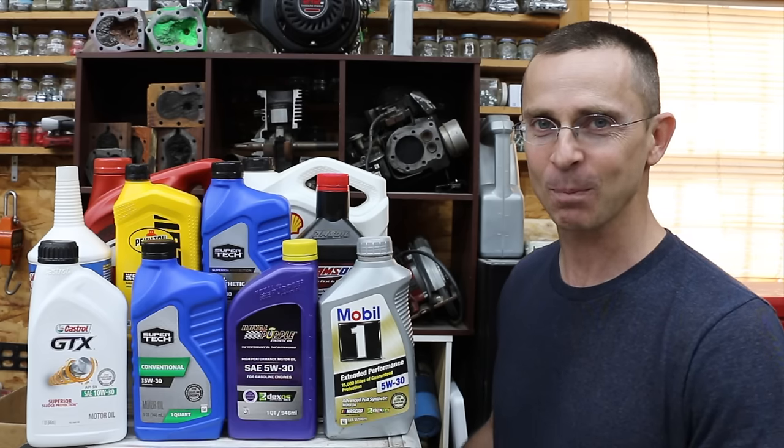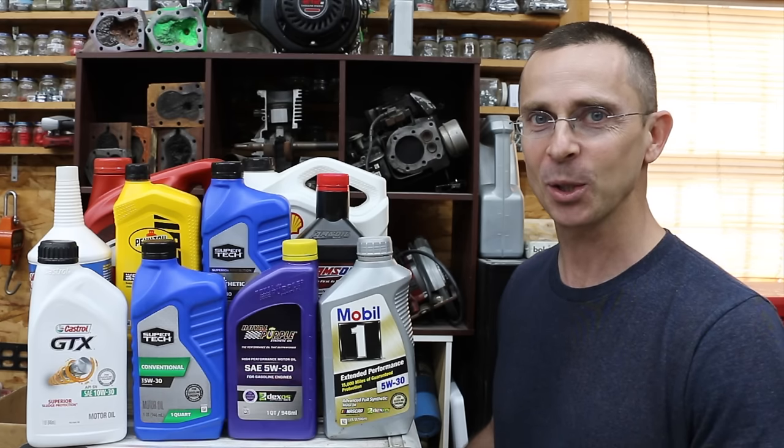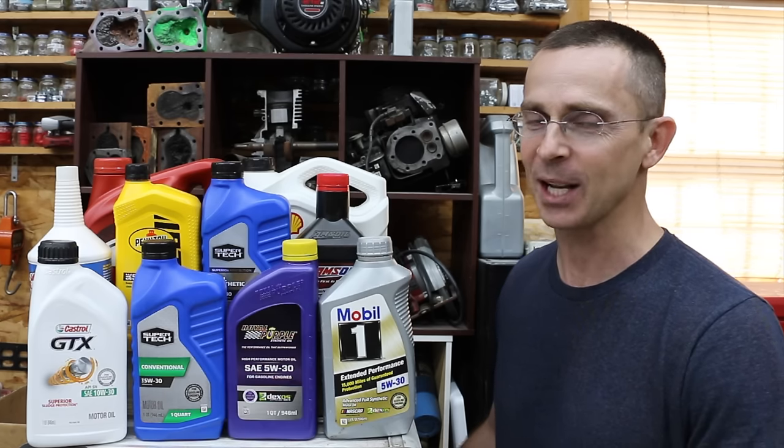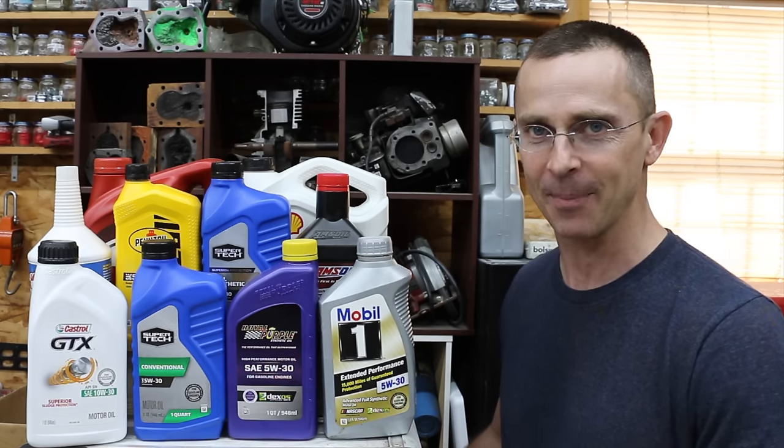We're going to do a pretty crazy experiment. We're going to mix 10 different types of engine oil together, then add it to the crankcase of an engine, run that engine for 4,000 miles, and then do some testing on the engine oil to see how it held up.